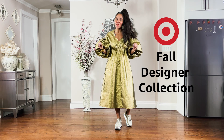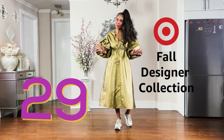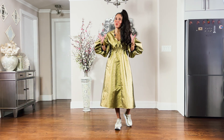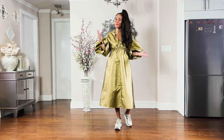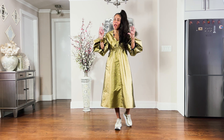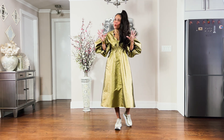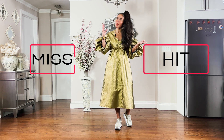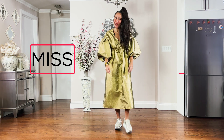Target launched their fall designer collaboration on October 9th. I scored 29 pieces. In today's video I will review the items I've received, style them, try them on for you, and give you my honest thoughts — exploring which items were a hit and which ones were a miss.